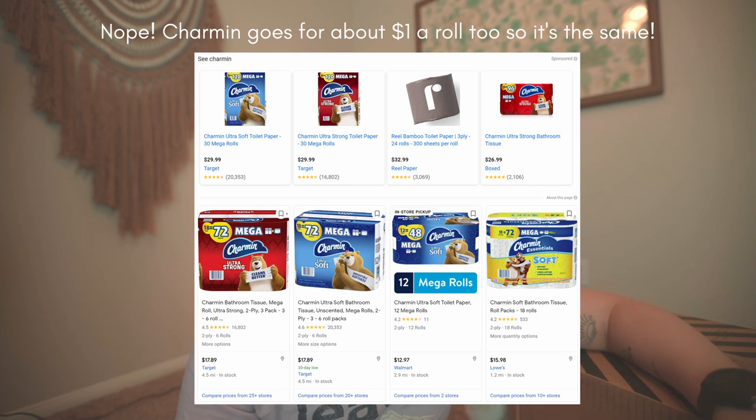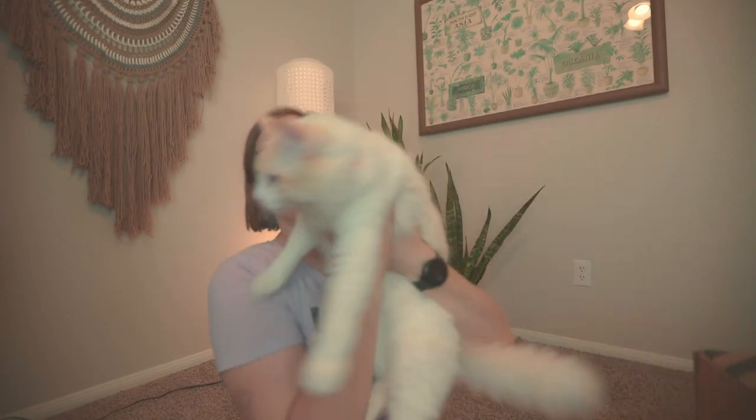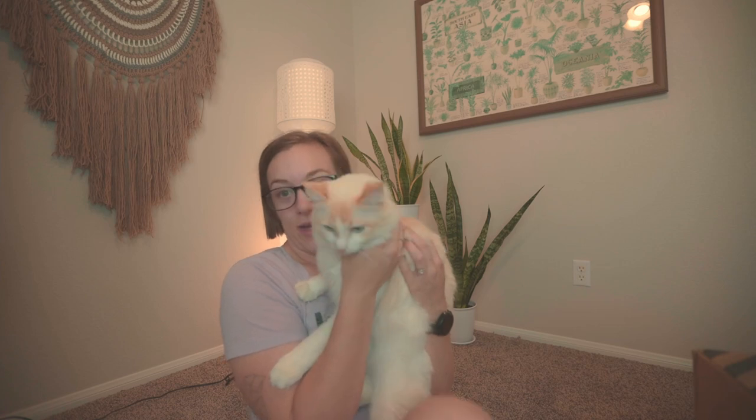Let's do an unboxing for Who Gives a Crap. This was a brand I put off ordering because I didn't want to ship it all the way to Japan — a lot of emissions — and I thought it was expensive. But then I looked again: $48 for 48 rolls, that's only a dollar per roll. Granted, that's probably a little more than Charmin, but you're also paying for fair labor and eco-friendly materials. So this is really nice — 48 rolls in one box.